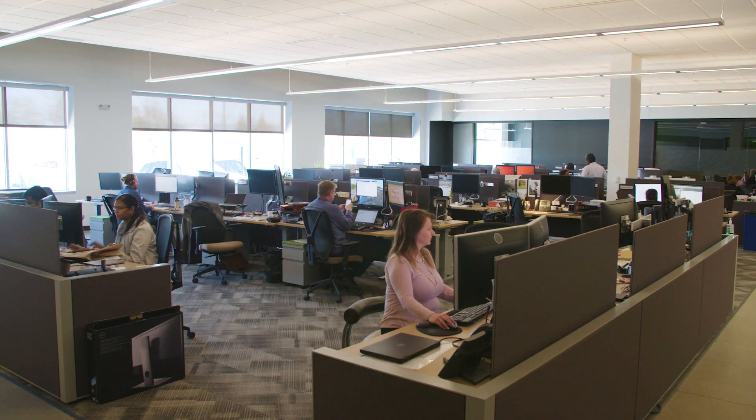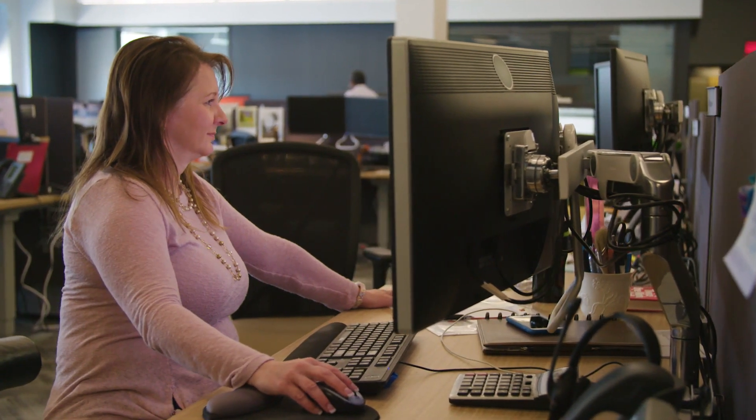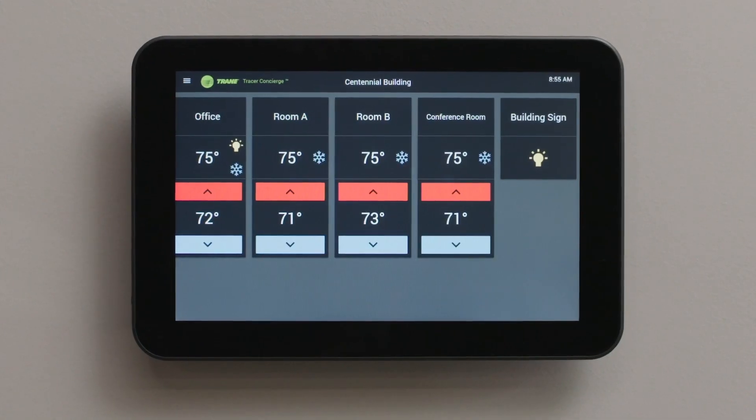With Concierge, you can offer your customers a better solution for comfort and energy efficiency without all the complication. Easy for customers. Easy for you. That's Tracer Concierge from Trane.